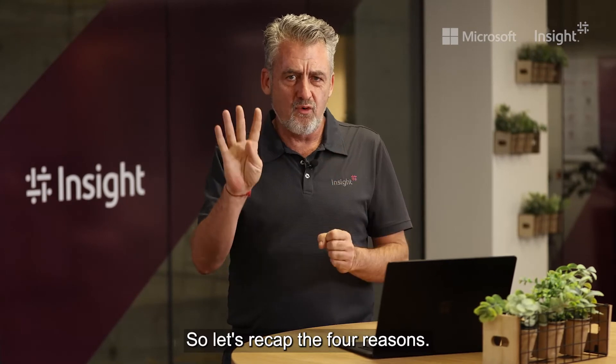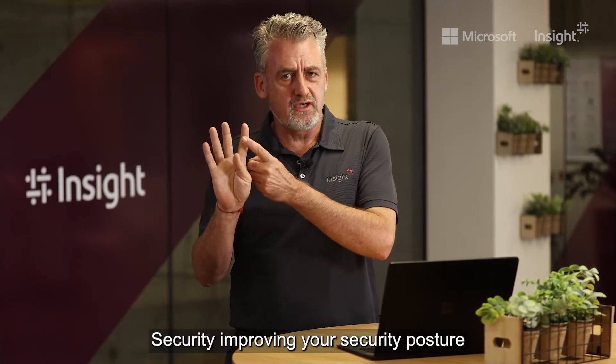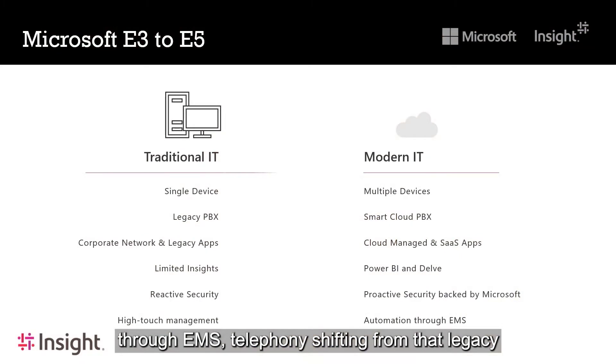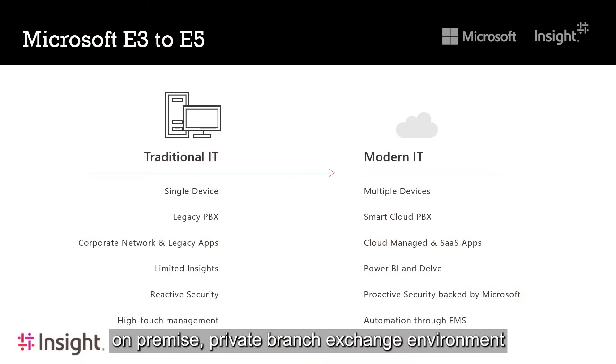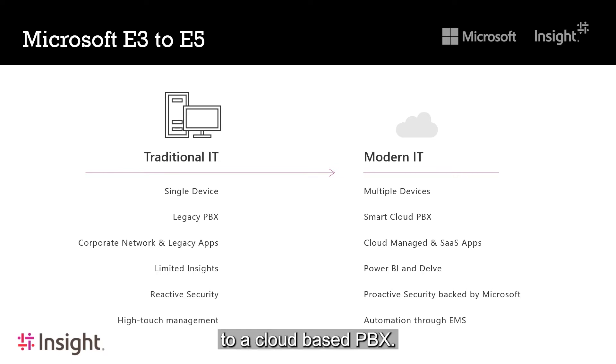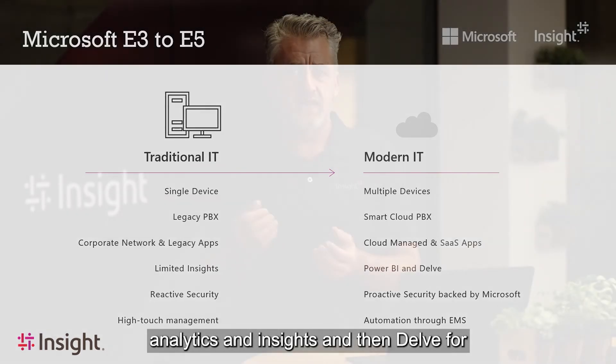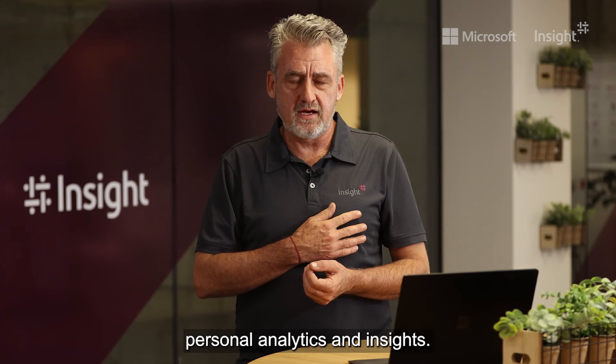To recap the four reasons: Security — improving your security posture through EMS. Telephony — shifting from that legacy on-premise private branch exchange environment to a cloud-based PBX. Power Business Intelligence for team analytics and insights, and Delve for personal analytics and insights.